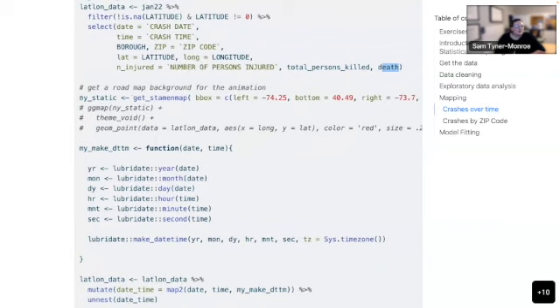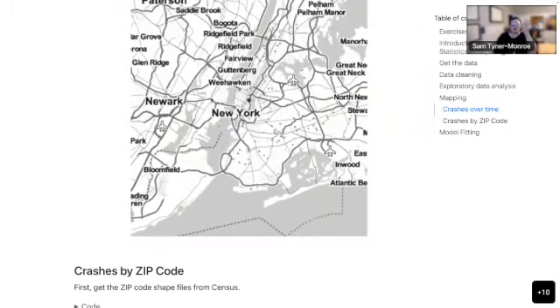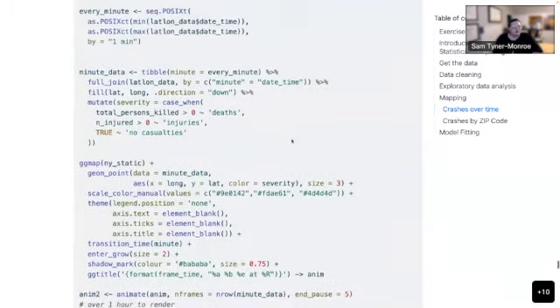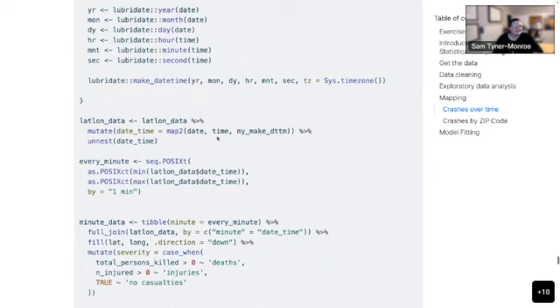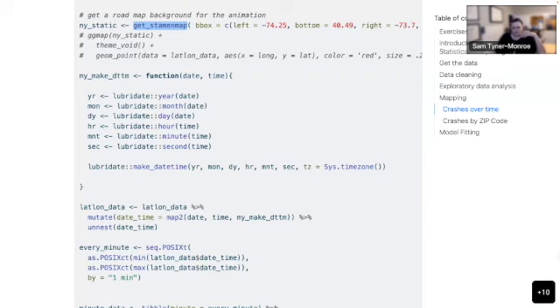I used the get_stamenmap function from the ggmap package to get a static map background that I can put a ggplot on top of. My idea for the animation — and I think I took the question a little too literally — was that since each crash is recorded down to the minute, I'd record every minute in January 2022 and plot all the minutes, with dots appearing on the map when there's a crash.